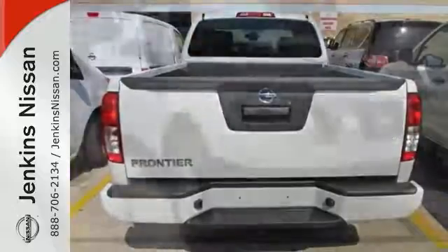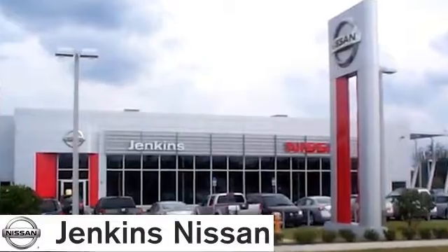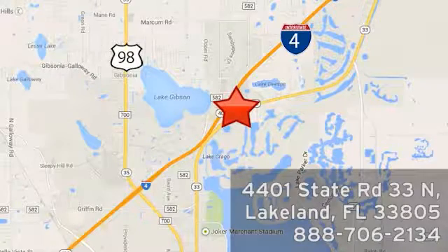Come take a test drive of this Nissan Frontier King Cab today. At Jenkins Nissan, honesty is our policy. We're conveniently located at 4401 State Route 33 North in Lakeland, Florida.